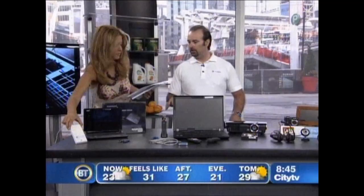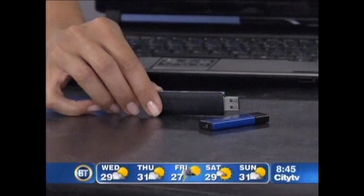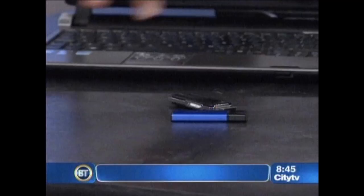Backups are important for students as well. I've included a couple of things like an external hard drive you can plug in with a USB cable, or even a couple of USB flash drives — also called pen drives. They're very easy to store a little bit of information on so students don't lose their homework. What we're looking at is about $300 for the netbook, the backup, and the USB — that's all they need.